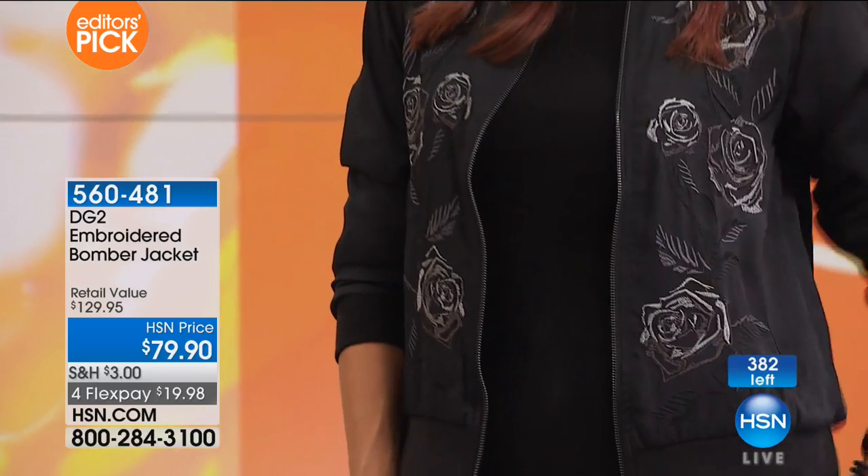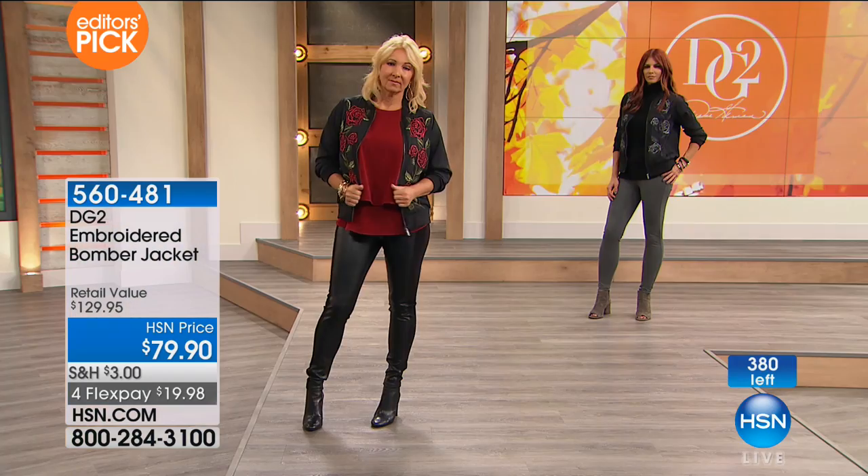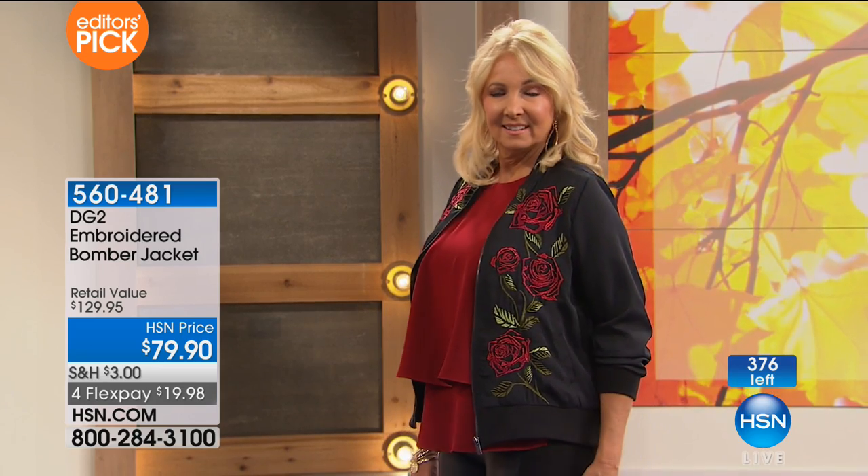We're calling last call on these — we have very, very limited quantities. With so many of you on the phone lines, we probably have half of what you see on the screen left, so just a couple hundred available. You have two choices: the black that has the rosettes with that beautiful rich merlot dimension of embroidery, and you can wear that honestly...